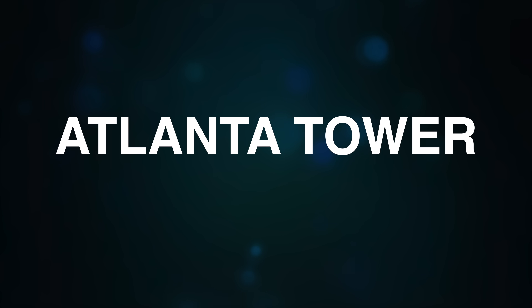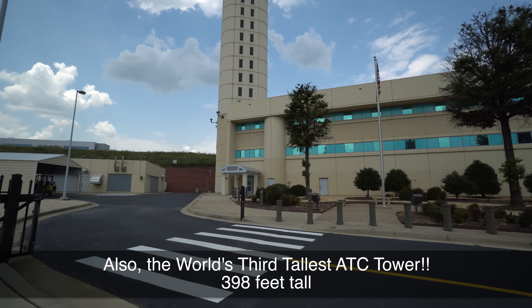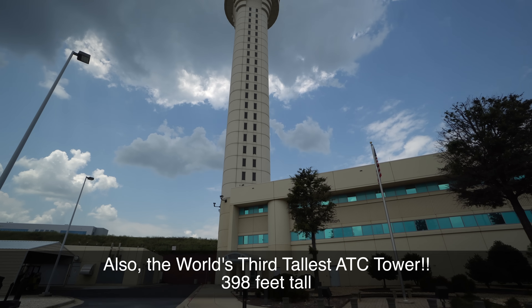Next stop: North America's tallest air traffic control tower. But first, I think it makes sense to get an idea of what happens here at the tower. We are basically — as you can see — clear to land, clear to takeoff.